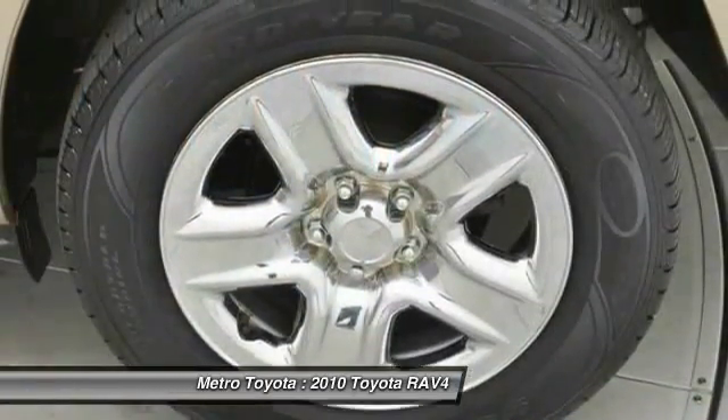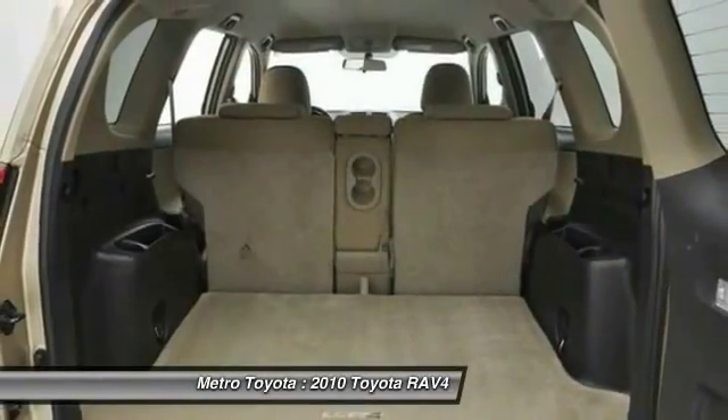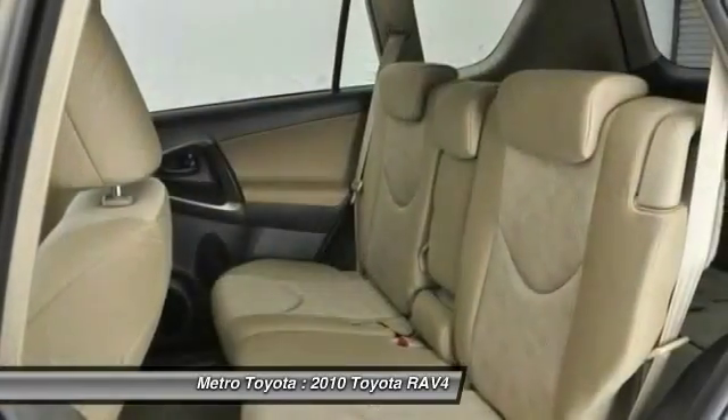Power windows, remote power door locks, speed proportional power steering, tachometer. This vehicle offers reliability and good looks at a great price.